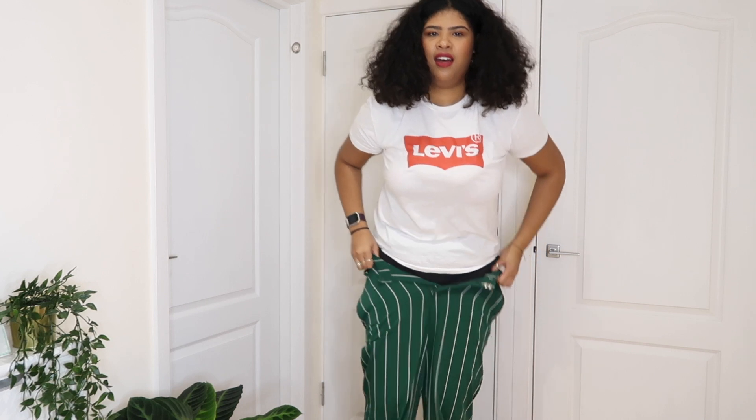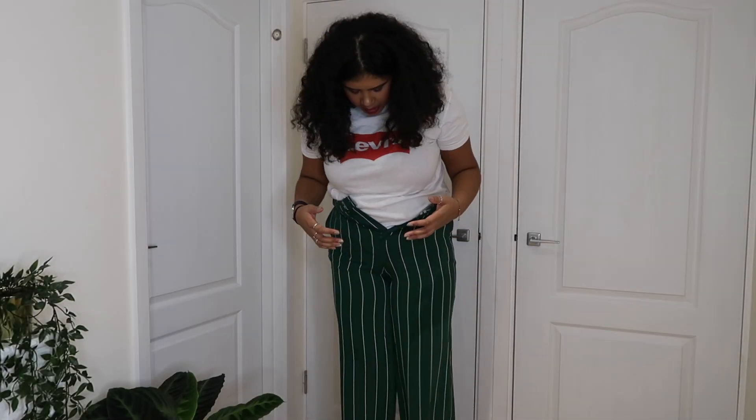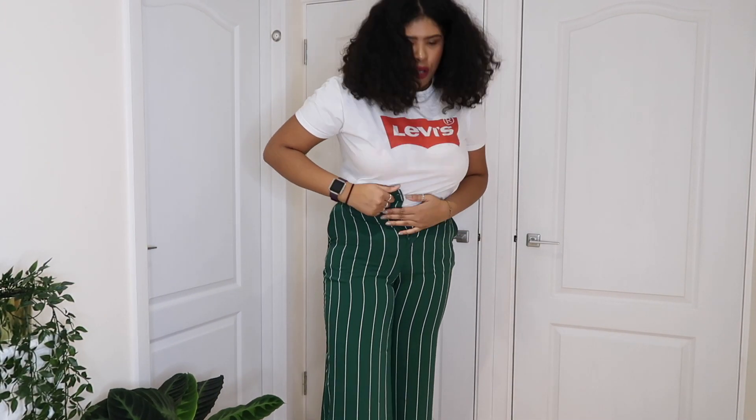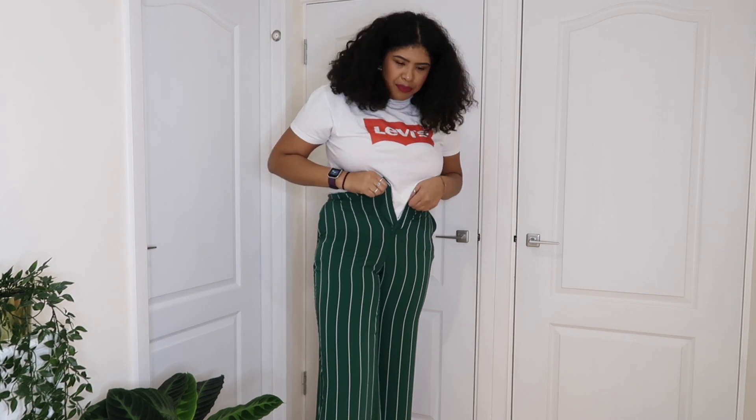I really like these trousers, let's see. On vigorous trying, I've concluded they're not going to fit — which is a shame because they fit everywhere else except here. And from the previous clip where you saw the Topshop trousers fit me, we all know that I am a size 16. So, why?